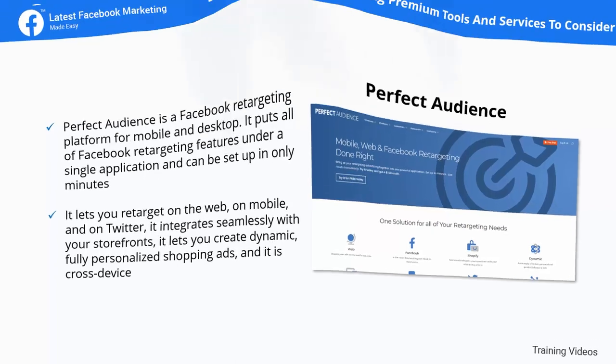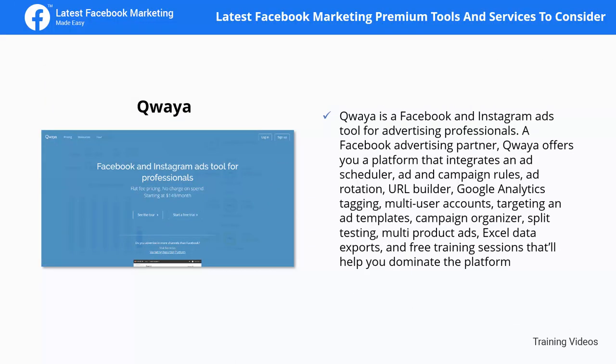Quaya is a Facebook and Instagram ads tool for advertising professionals and a Facebook advertising partner. Quaya offers a platform that integrates an ad scheduler, ad and campaign rules, ad rotation, URL builder, Google Analytics tagging, multi-user accounts, targeting, ad templates, campaign organizer, split testing, multi-product ads, Excel data exports, and free training sessions to help you dominate the platform.